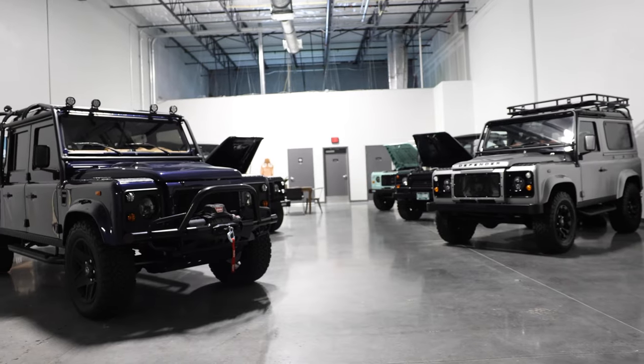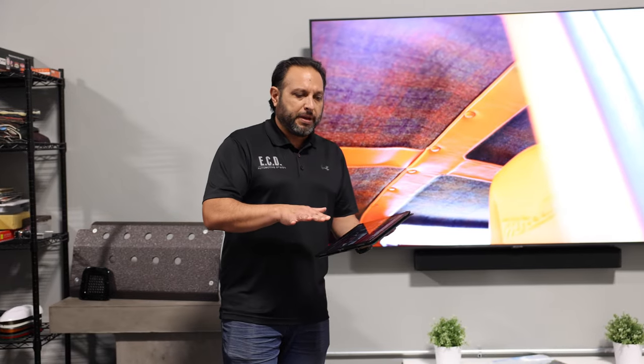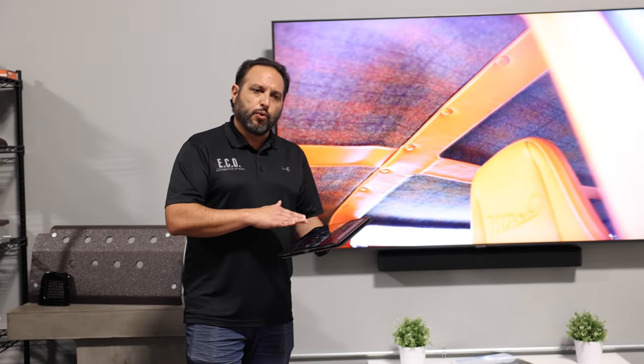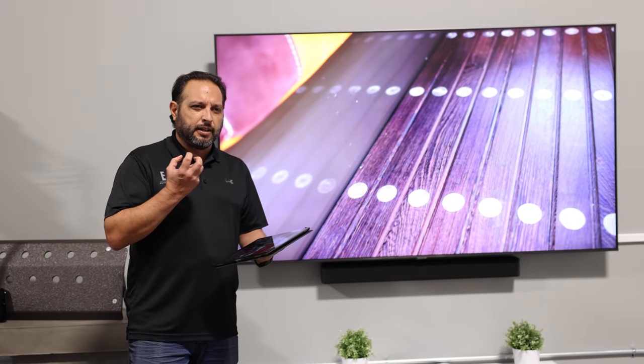From time to time we do have folks debating the idea of whether to go with an automatic or a manual transmission, and of course we love to invite them down to our facility so not only can they go through their design process here in the studio but also test drive some cars that have either option available.